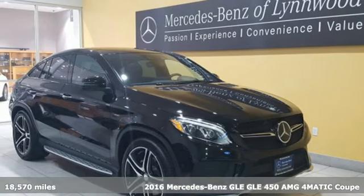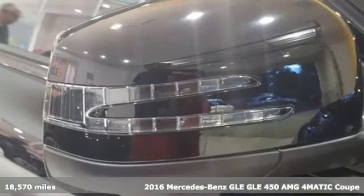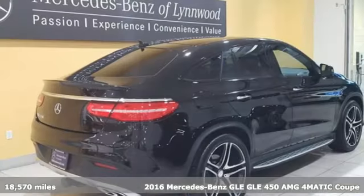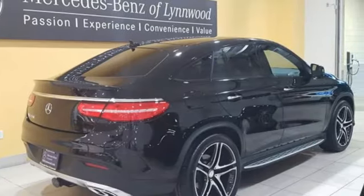It's a 2016 Mercedes-Benz GLE. High style, high performance Mercedes-Benz. It comes with great features you'll love.